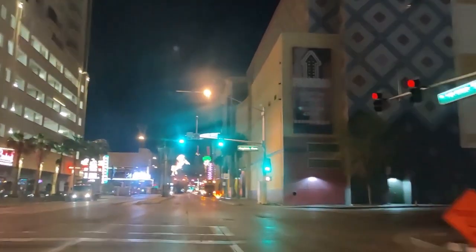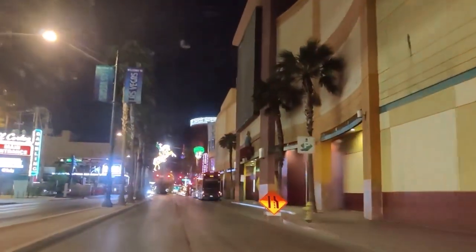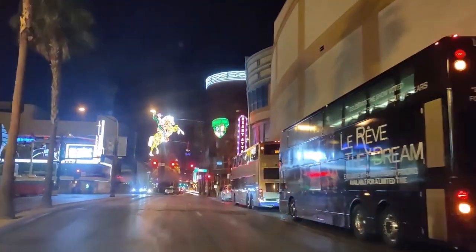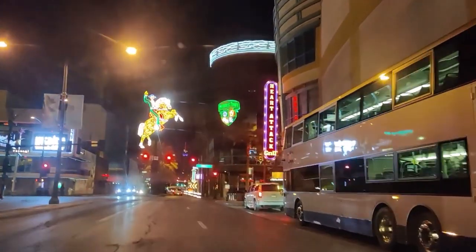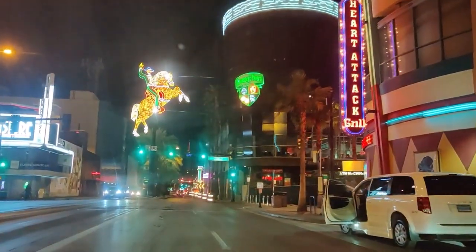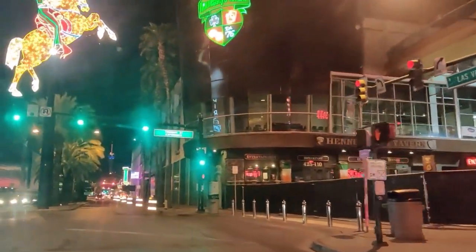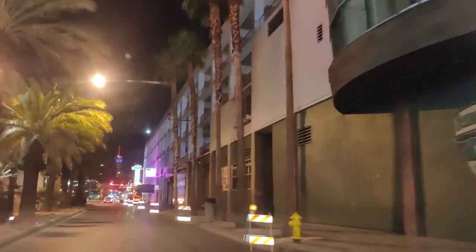Circling around to the main area of Fremont. There are double-decker buses that travel the Strip — of course they're empty right now because there's not many people going on the Strip. Did see a couple buses earlier from other parts of town that were pretty crowded. There's the black fencing covering up and letting people know that the Fremont Experience is closed.